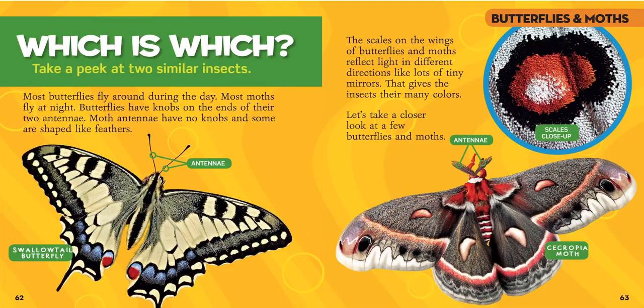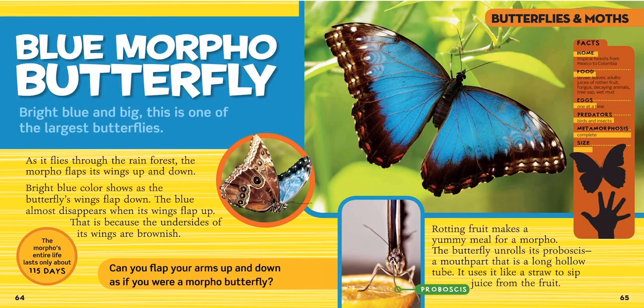This is a swallowtail butterfly and a cecropia moth. Look at that blue — that's a blue morpho butterfly. Bright blue and big, this is one of the largest butterflies. As it flies through the rainforest, the morpho flaps its wings up and down. Bright blue shows as the wings flap down, and the blue almost disappears when its wings flap up, because the undersides of its wings are brownish.